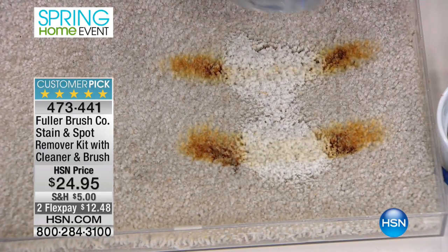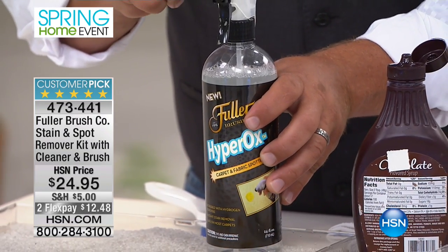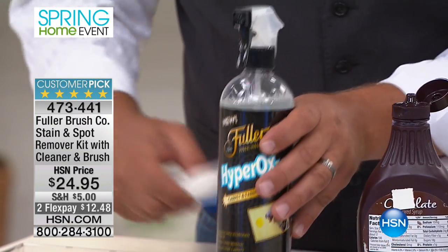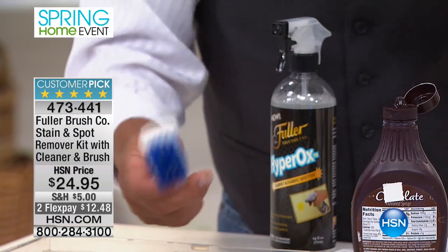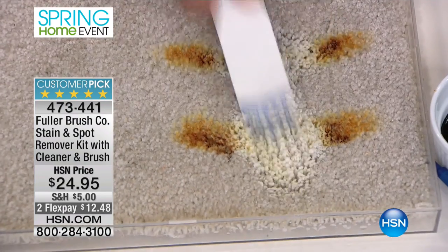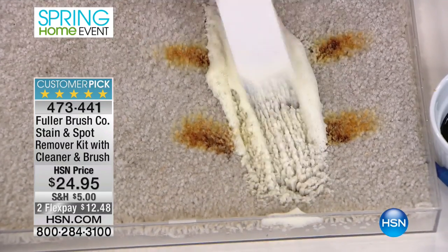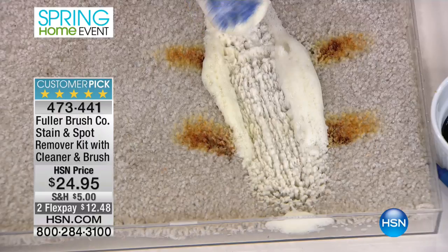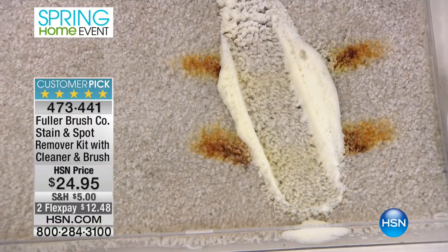Now in this kit, you get two bottles of the Hyperox and you get the sprayer for the bottle. Plus it comes with this carpet brush — an upholstery brush that has a scraper on the end. When you use Hyperox, you're going to use that brush to agitate the foam down into the fibers of your carpet. And then with that scraper, it comes out perfectly clean each and every time.